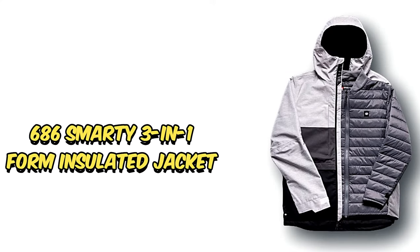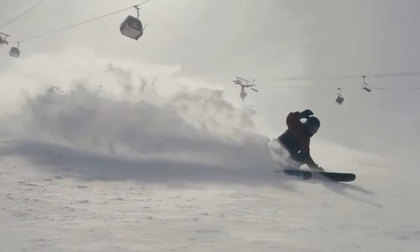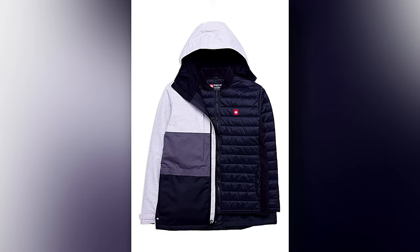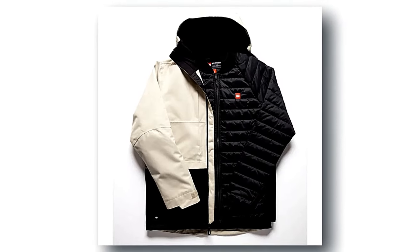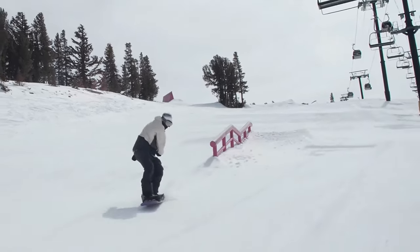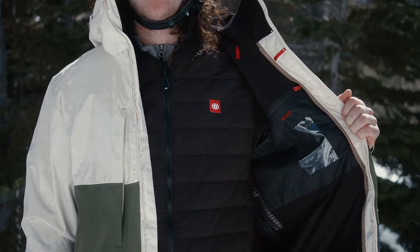Number 4: 686 Smarty 3-in-1 Form Insulated Jacket. Looking for the perfect ski jacket that offers both warmth and versatility? Look no further than the 686 Smarty 3-in-1 Form Insulated Jacket. It's like getting three jackets in one — a shell, an insulating layer, and a combined insulated jacket — meaning you can customize your warmth level depending on the weather. We absolutely love this jacket for its great fit, ability to keep you warm even in chilly weather, and its cool features. Plus, it's priced just right.